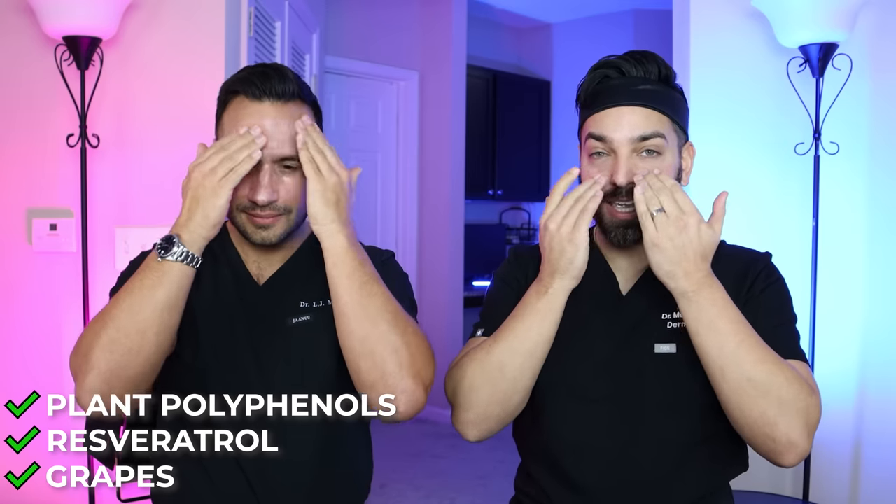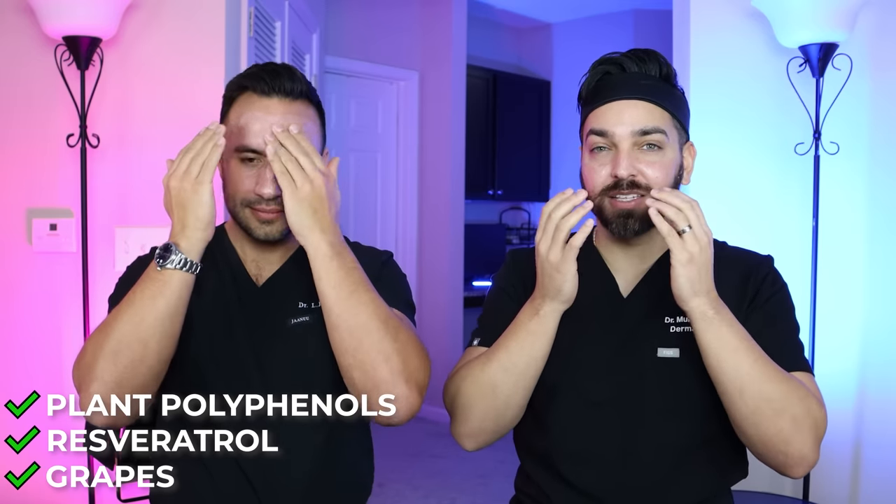Going back into brand heritage — fragrance is actually a very important part of the Caudalie brand heritage story because this is a French brand. All the great perfumeries in the world are in France, so the fragrance and the experience of skincare is a core principle of this brand. If you're looking for fragrance-free products, they have some, but it's not core to this brand. The core of this brand is grapes, resveratrol, plant polyphenols, and the benefits of those ingredients, plus the experience of products that smell good — they smell like a spa.